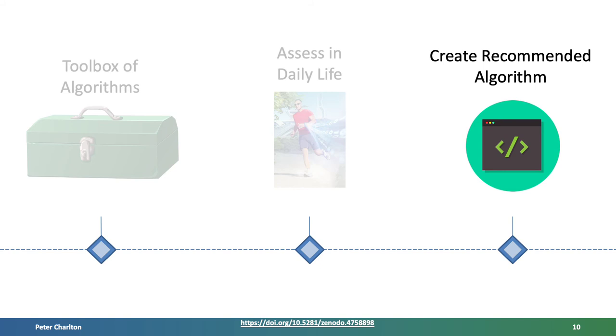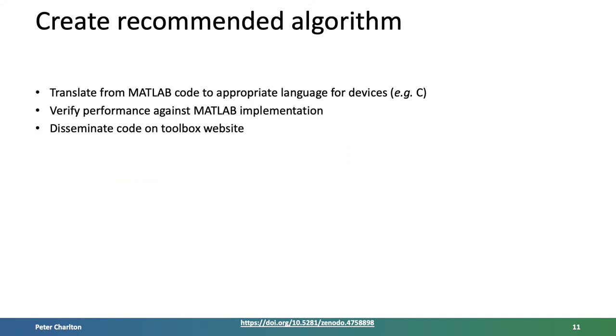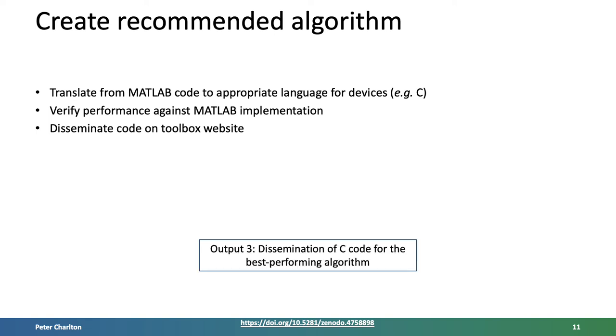Thirdly, creating a recommended algorithm. We intend to transfer a recommended algorithm from the MATLAB code used in the toolbox to an alternative language suitable for use on devices, such as C code. Its performance will be verified through comparison with the original MATLAB implementation. The code will then be made publicly available via the toolbox website.